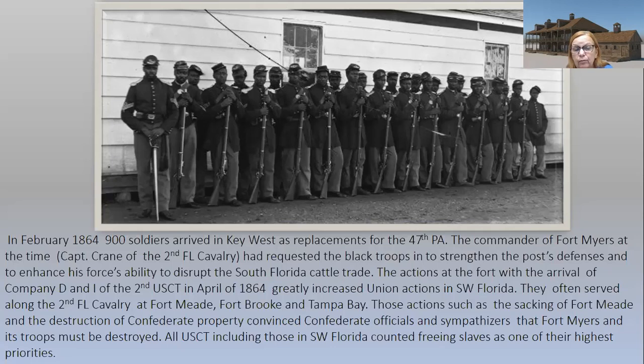In 1864, 900 soldiers arrived at Key West. The colored troops weren't activated until 1863, and they were kept separate — not integrated — always led by white officers, and still not treated equally. They arrived as replacements for the 47th Pennsylvania. The commander of Fort Myers at the time, Captain Crane of the 2nd Florida Cavalry, had requested the black troops to strengthen the post defenses and enhance his force's ability to disrupt South Florida's cattle trade. I also think he wanted to curry favor with Woodbury at Key West, who was a big supporter of U.S. Colored Troops.